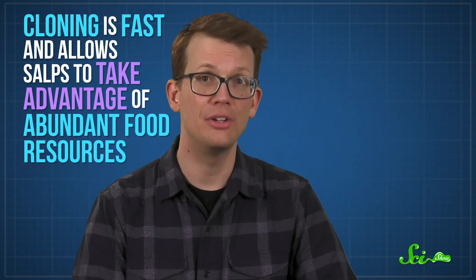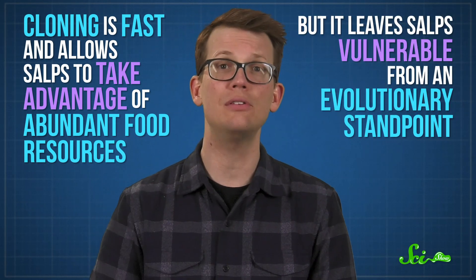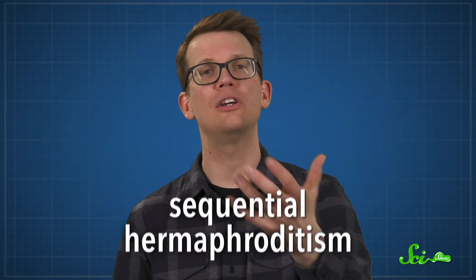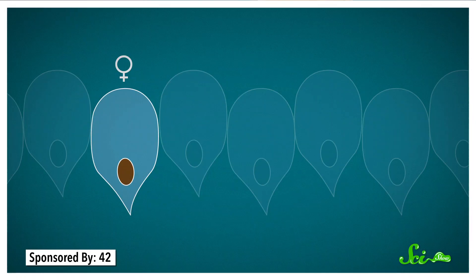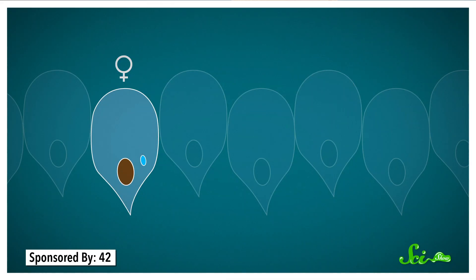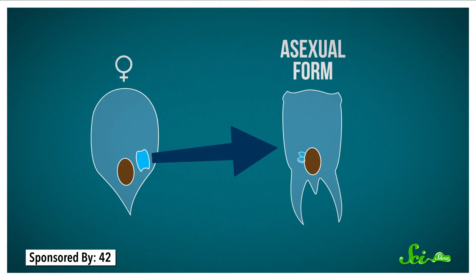These aren't all clones, mind you. Cloning is fast and allows salps to take advantage of abundant food resources, but it leaves them vulnerable from an evolutionary standpoint. So salps keep their gene pool fresh by sexually reproducing as well. All of the clones in a chain start out as females, but once they mature they become males — this is known as sequential hermaphroditism. Each female clone has an egg that can get fertilized by sperm from another chain, and the fertilized egg stays inside her until it matures, at which point it swims off to start the cloning cycle all over again.